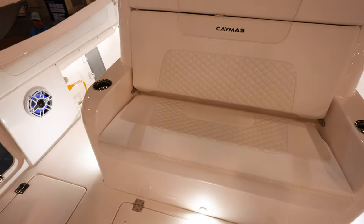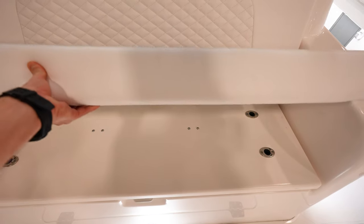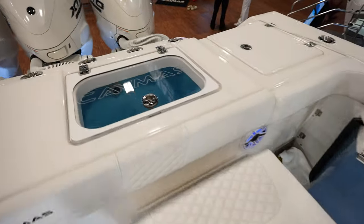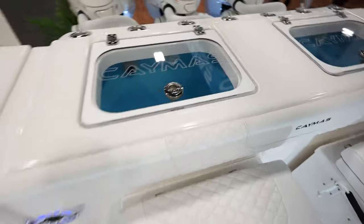Tons of seating right here — fit two or three people really comfortably. Two coolers back here in the back. We've got two live wells in the back of the transom — they are separate. So that's real nice.